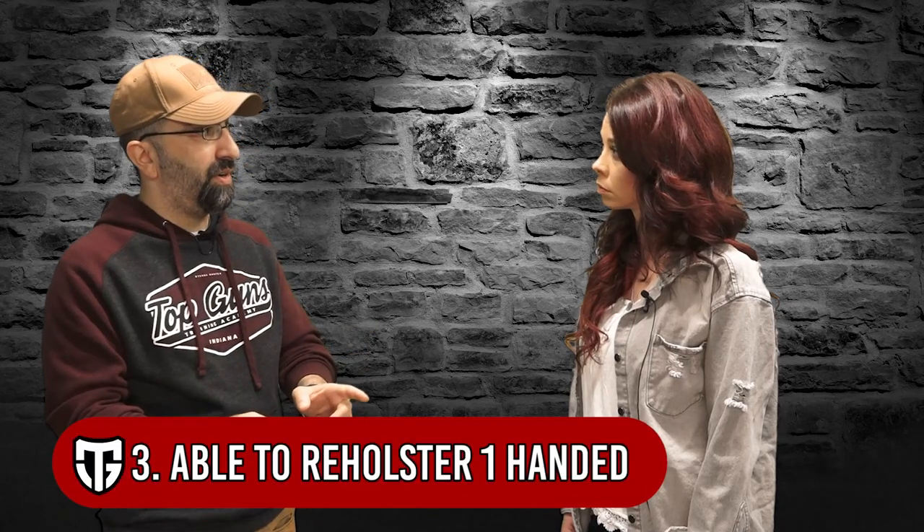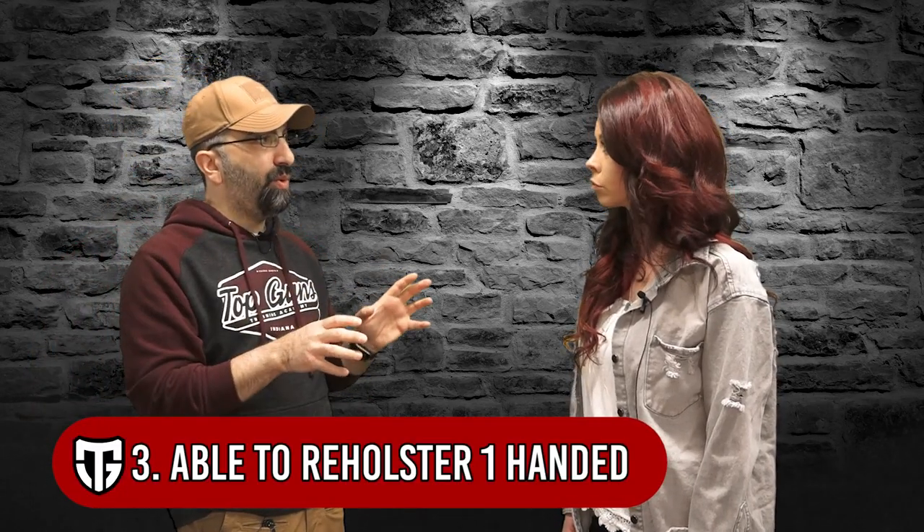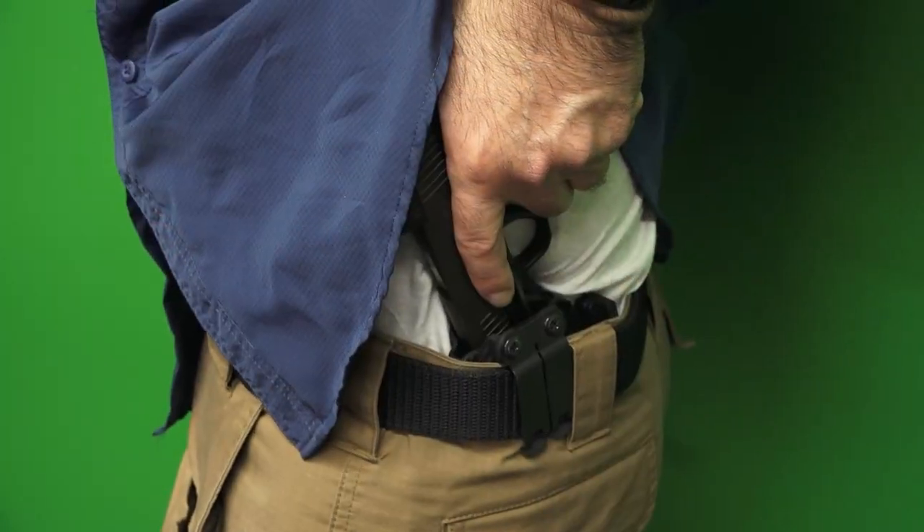Number three on my list — and this is a must — I have to be able to reholster one-handed. If you were in a scenario where you had your firearm out and it's no longer warranted, I need to put it back without taking my eyes off what could still be a threat. I don't want to tie up both hands. I want to be able to blade out, keep the firearm as far away as possible, and reholster while maintaining eye contact.